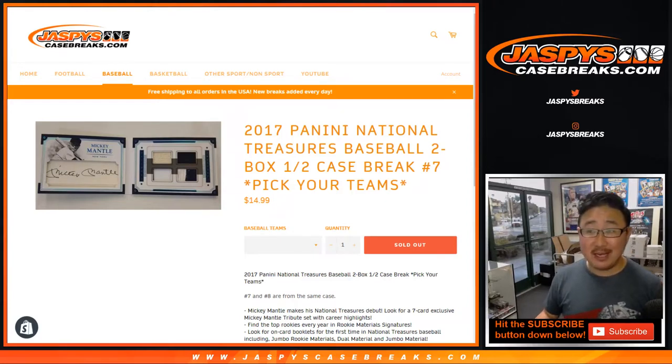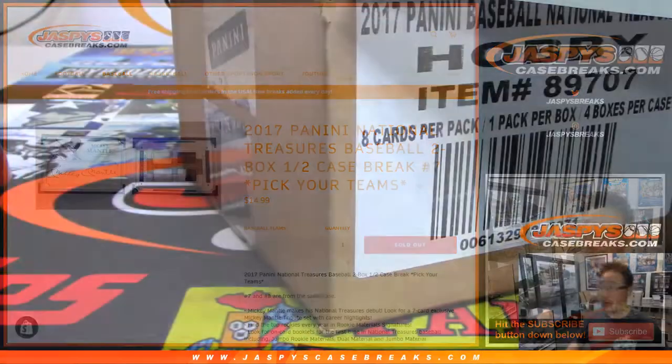Hi everybody, Joe for Jaspi's CaseBreaks.com with a little 2017 Panini National Treasures Baseball, two box, half case, pick your team number seven.